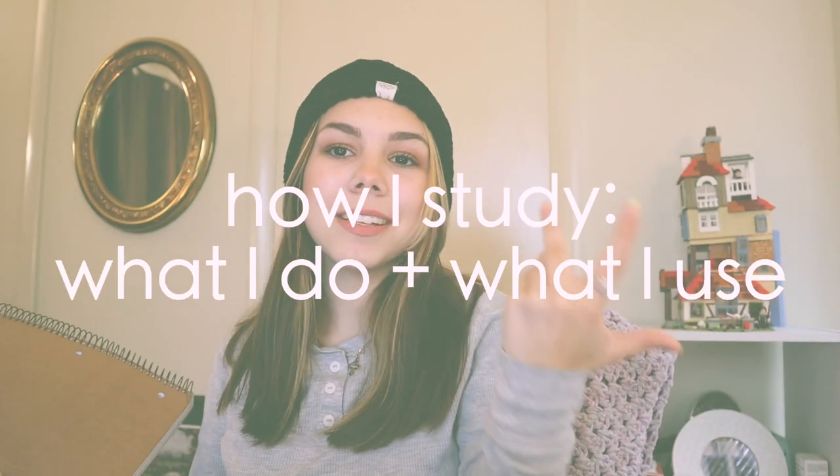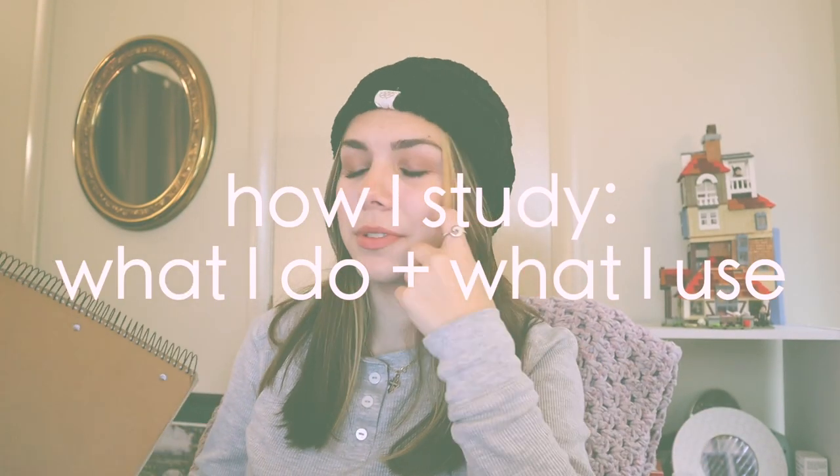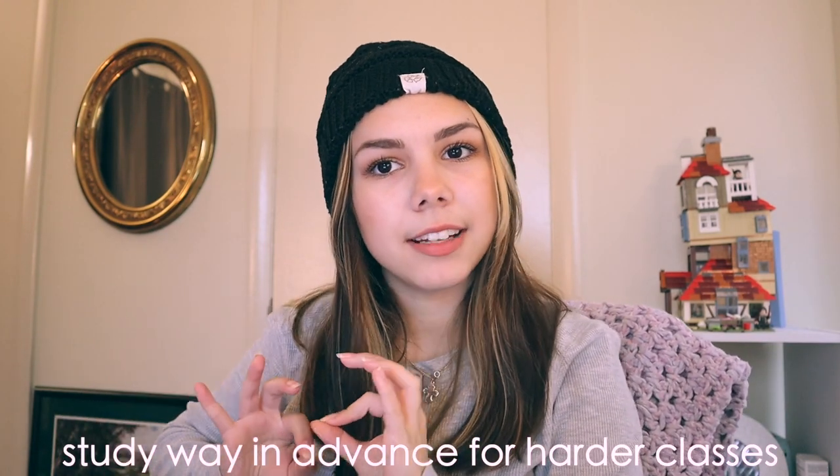Now we're going to get into how I actually study. I've recently found out that it's good to study every single day for a class, especially for things like Italian and math — another language or math especially, you want to study that every day. You don't want to take a day off because you're going to start forgetting stuff. If I have an exam next Thursday, I'm going to start studying the previous week. You want to study way in advance and not be scrambling.